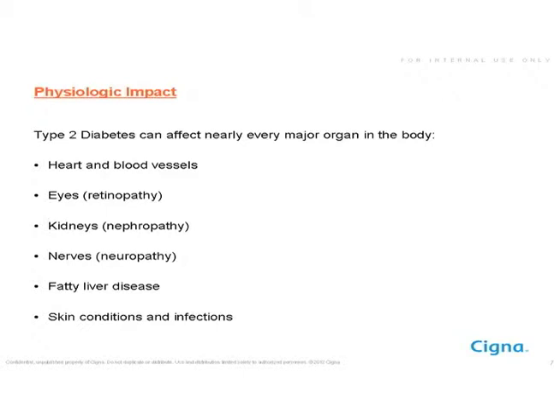Sometimes when people are diagnosed with diabetes, it's actually an infection that leads to the diagnosis, or the person may have seen their optometrist or ophthalmologist and found changes in their eyes indicating that diabetes may be present.